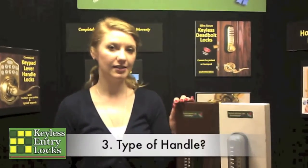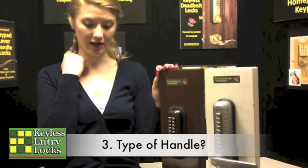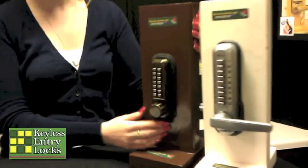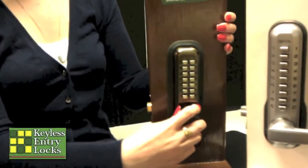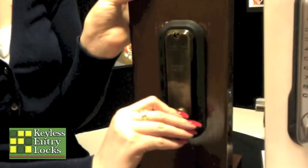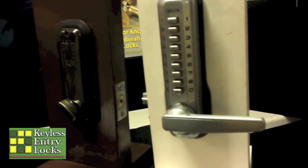Once you've chosen between a mechanical and an electrical lock and a deadbolt or latch bolt, the next thing to decide on is what kind of handle you want. You can choose either a knob or a lever. A knob has a round, flat knob on the outside and usually a small thumb turn on the inside, as you can see. A lever handle has a lever handle on the inside and the outside lock body.